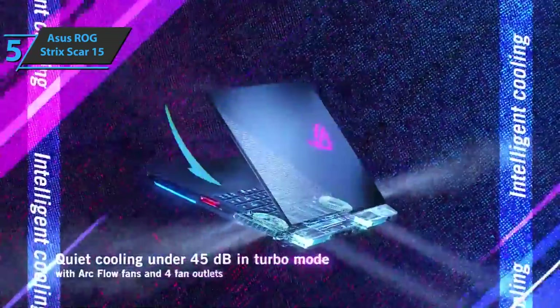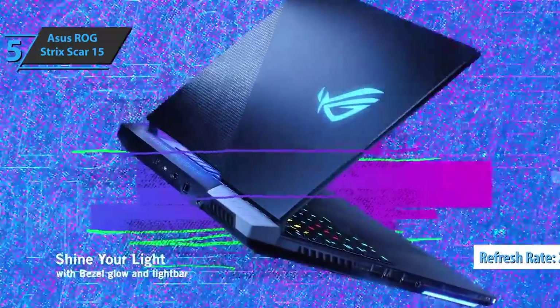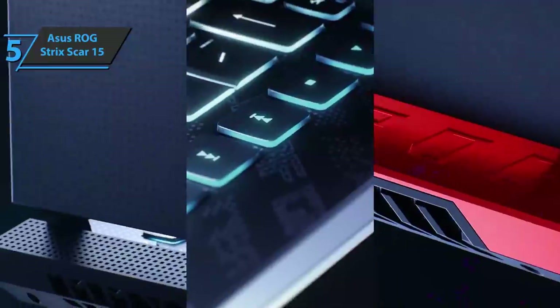The device has enough power for any gaming situation and a heavy creative workload. The 240Hz refresh rate is sufficient for most gaming situations, and the 2560x1440 resolution offers sharp and smooth gameplay.